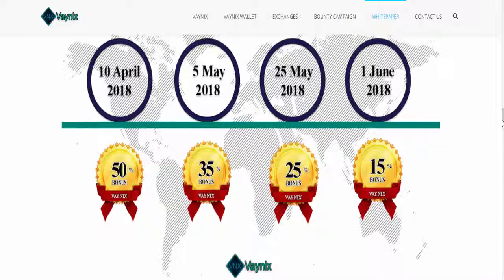The ICO starts on April 10th with a 50% bonus. Right now we are in a stage offering a 15% bonus.